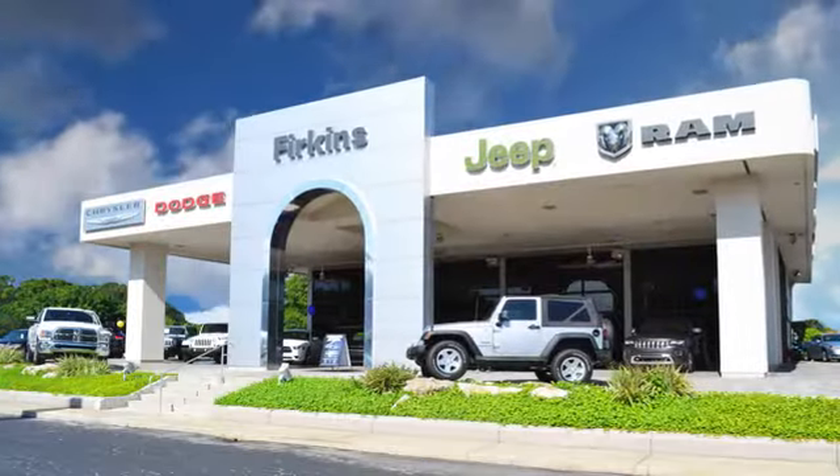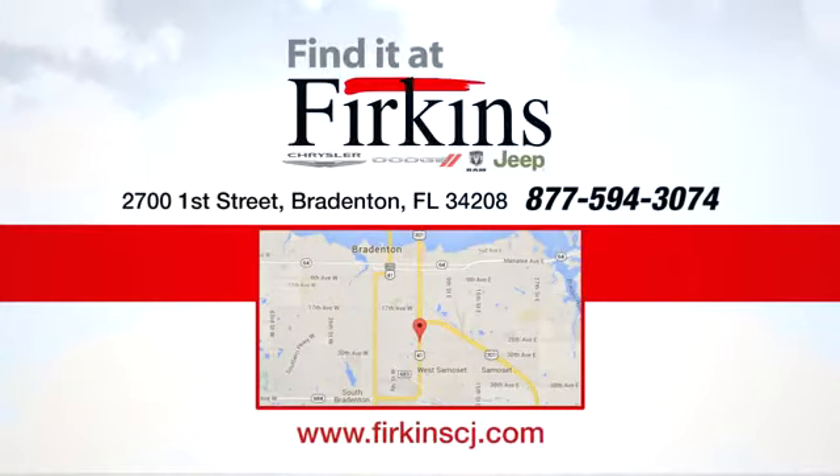Find it at Furkins. Come see us today. We're located between the Red Barn Flea Market and the DeSoto Mall on First Street.